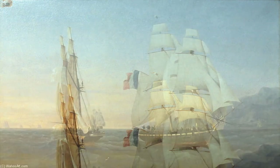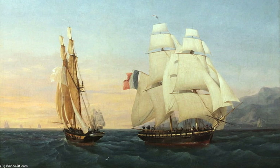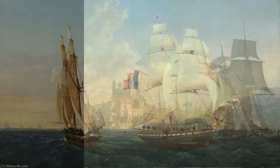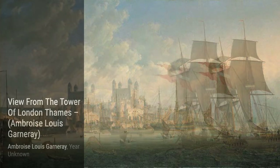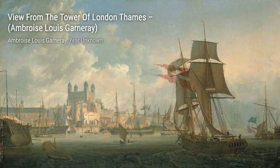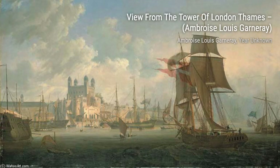Lastly, we have The Taking of the Kent by Robert Serkhoof in the Gulf of Bengal. Garnieres' painting immortalizes the heroic act of Robert Serkhoof as he captures the Kent ship, showcasing his ability to capture historical events with precision. And that concludes our exploration of Ambrose Louis Garnieres' artworks. Stay tuned for more fascinating artists and their incredible creations on VisArt.